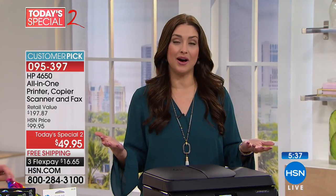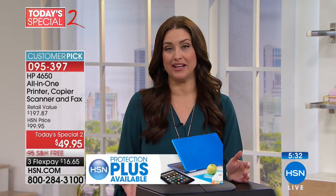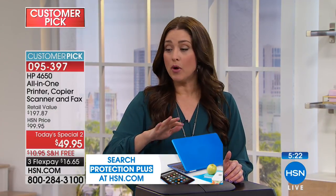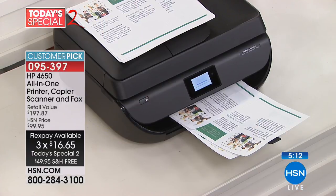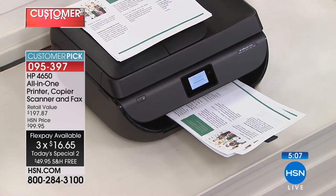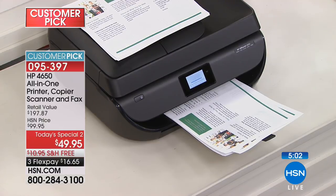This is a Customer Pick with tons of five-star reviews on HSN.com, and we've sold more than 680,000 HP printers at HSN since 2010. We all go to HP because we want the best prints, photo quality, and dual-sided printing. This is HP's elite model — you can find it elsewhere, but you will not find this configuration with all the freebies, and you definitely won't find it at $49.95.